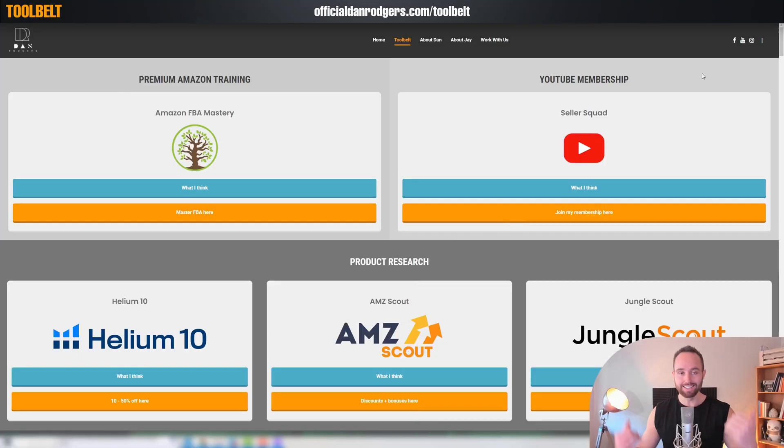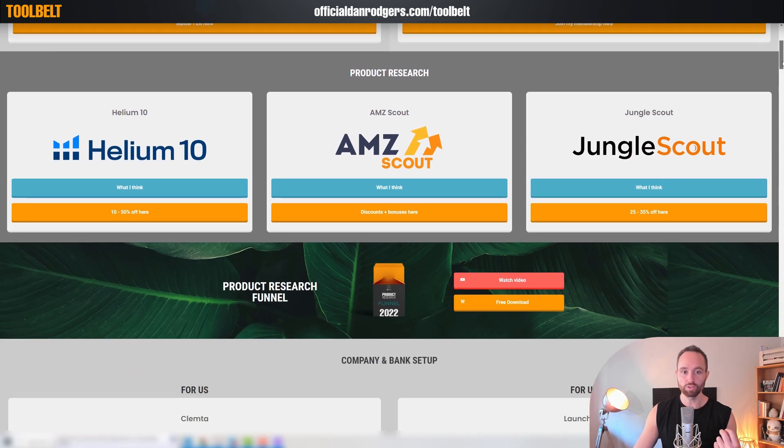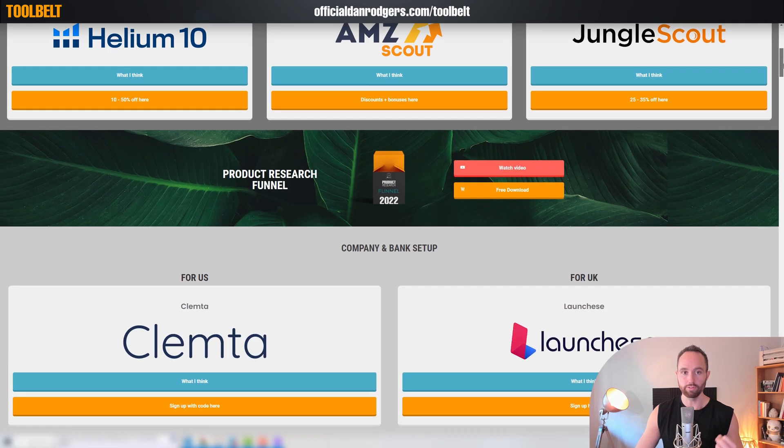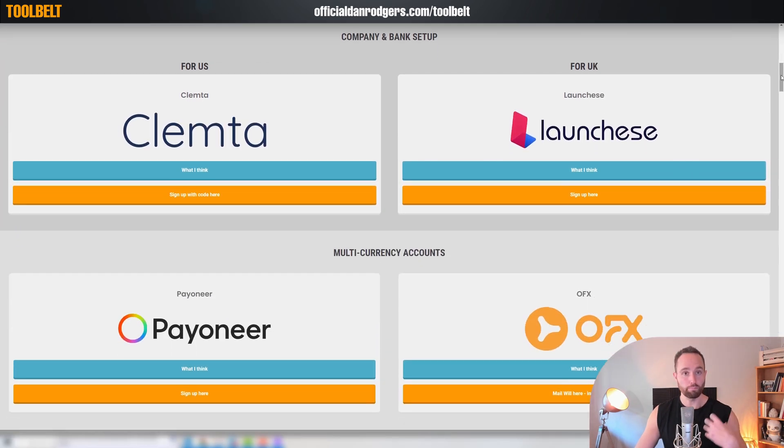We've tried to design this in sequence with how you will build your e-commerce business. For example, training at the very top. We have put product research towards the top because it is so popular. Another thing you will notice is we have our discounted partners here, but we also have free resources in the applicable sections. For example, our product research funnel you can download for free. Then company setup — this is like your first steps.